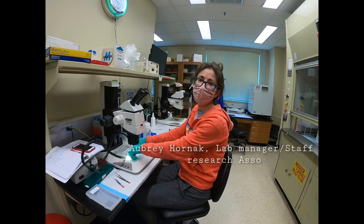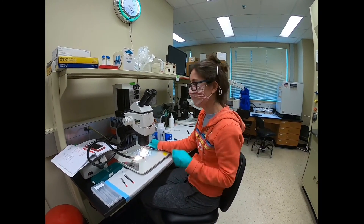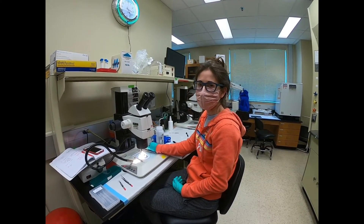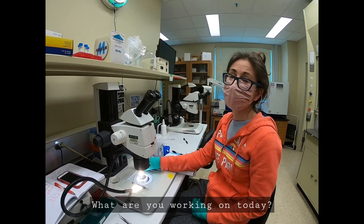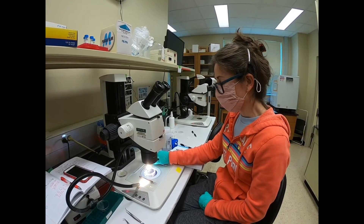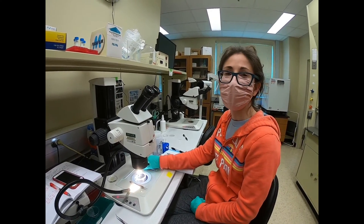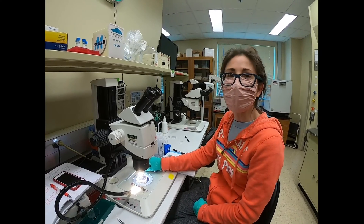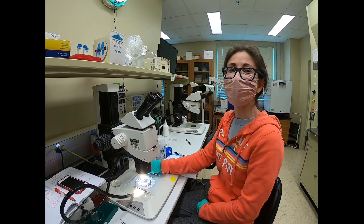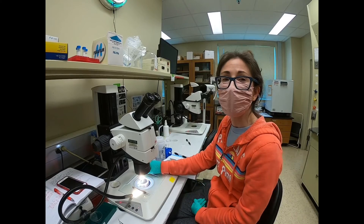My name is Aubrey Hornack. I work at the Simmons Lab here at Baylor, and we are a hearing research lab. We are interested, especially right now, in age-related and noise-induced hearing loss. Today I'm relearning a technique called micro dissection. It can be really tedious, but I'm basically dissecting the cochlea — which contains the organ of Corti and the hair cells of the inner ear — trying to dissect them completely out of the cochlea.